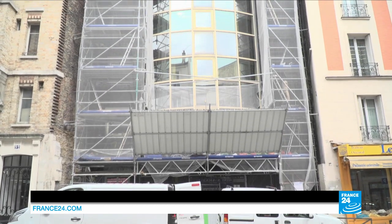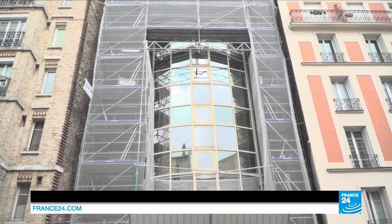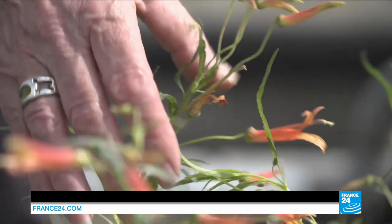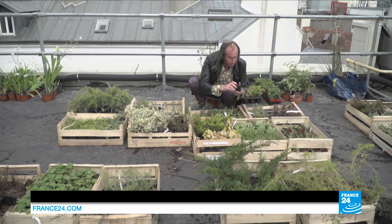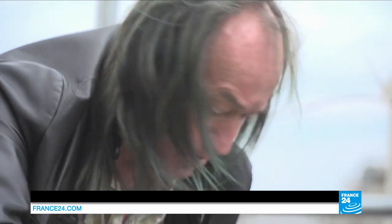In the 13th arrondissement of the city, the front of this hotel is getting ready to put on its new coat of greenery. The plants are already waiting on the rooftop. The man behind the whole project is the world-renowned botanist Patrick Blanc, the inventor of the vertical garden.